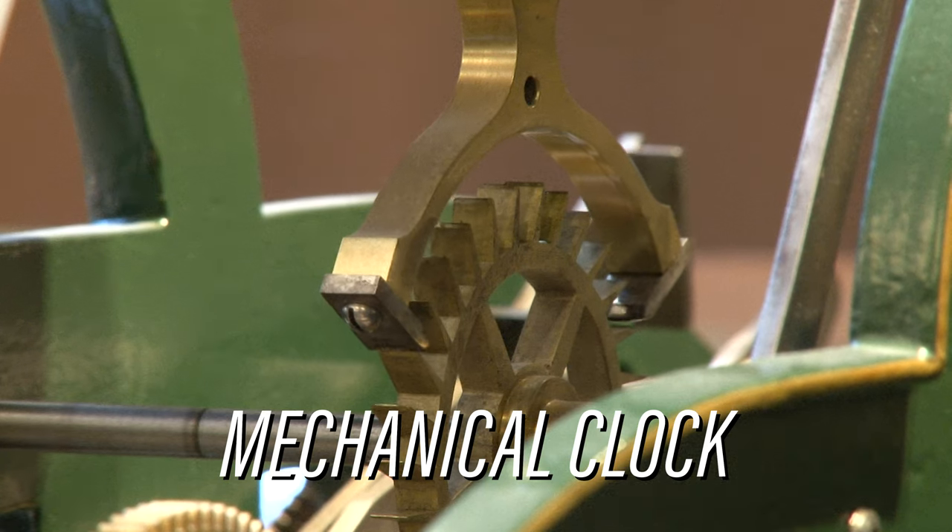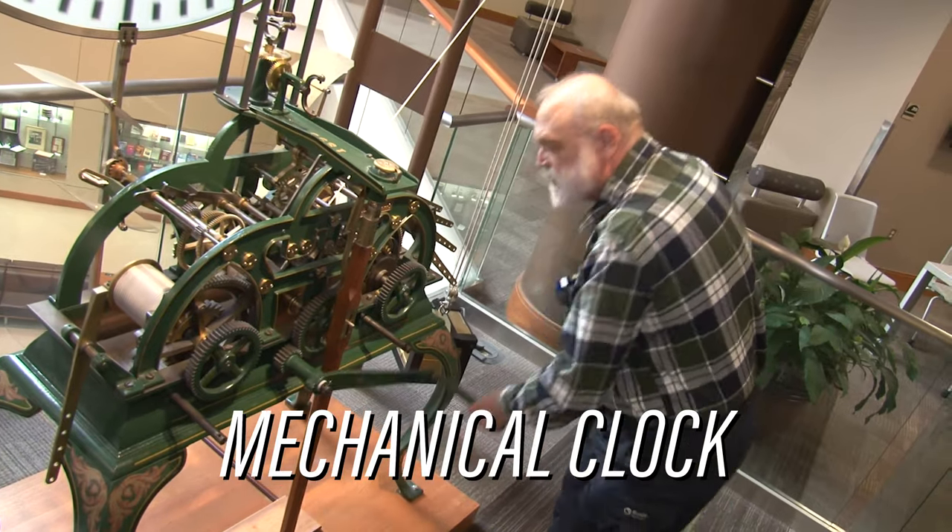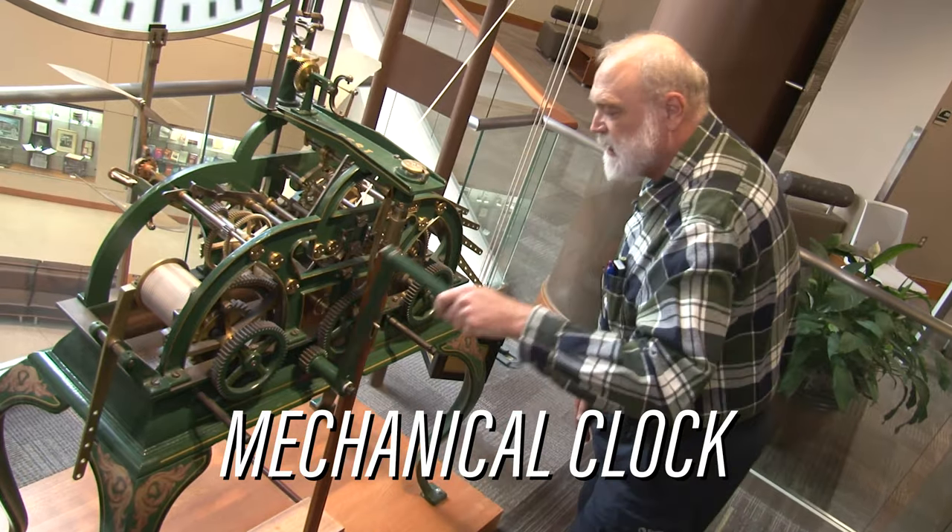We also have a giant mechanical clock. This clock was actually a part of the original Mechanical Engineering Building. It's purely mechanical, so someone comes in and winds it up every week — it's kind of cool to watch.